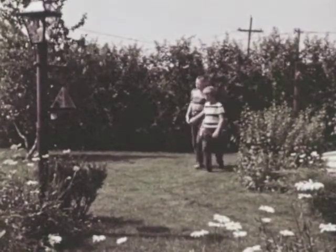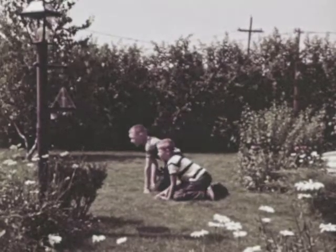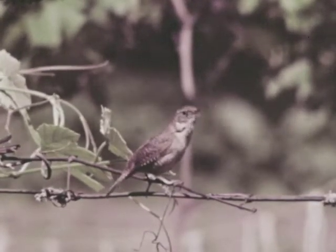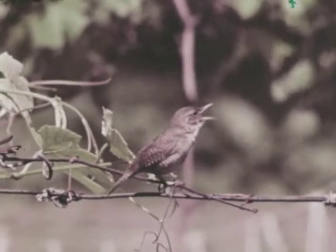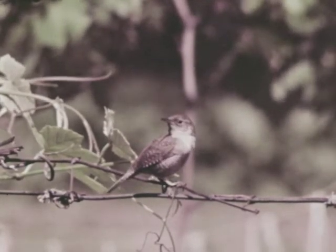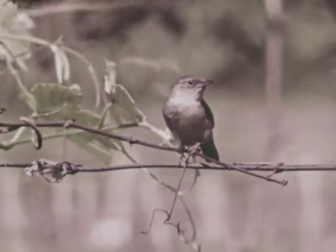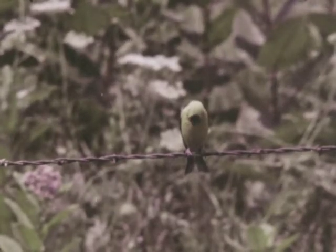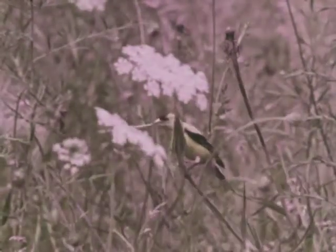In yards or in parks, wherever people are, you are likely to find another small bird with a beautiful song. This small brownish bird is a wren. We can learn to know wrens by their sound. Another small bird is the goldfinch we saw once before. A black cap, black wing and tail feathers, and a bright yellow body tell us it's a goldfinch.